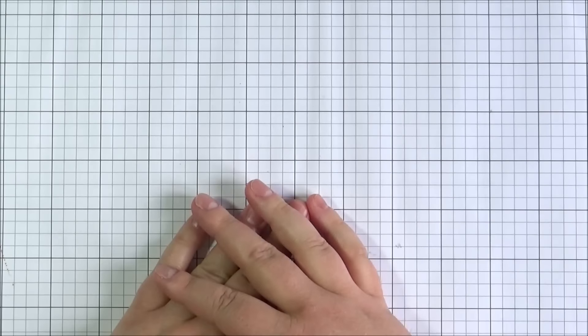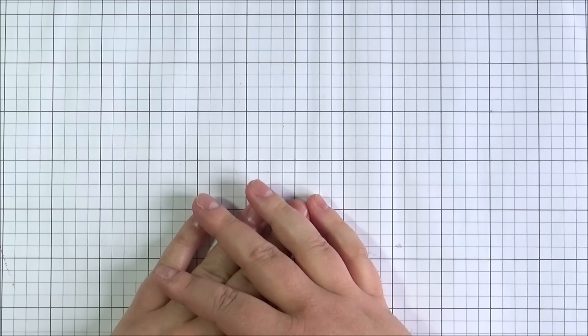So that's my haul for the month of April. I'll have links to everything in the description bar on YouTube and also on my blog. Thank you so much for watching and I'll see you soon.